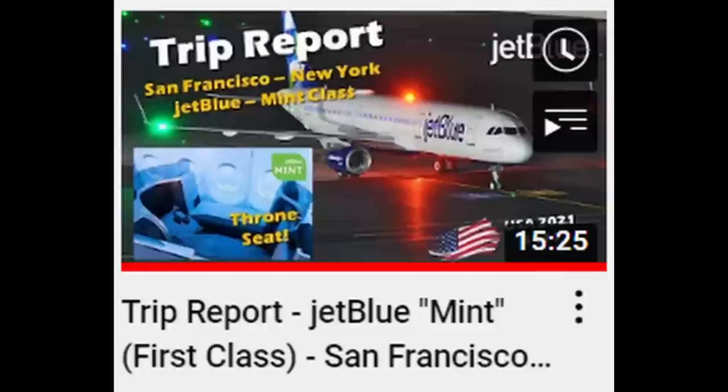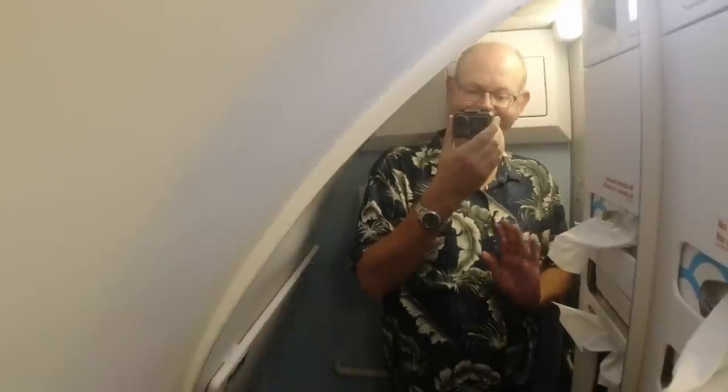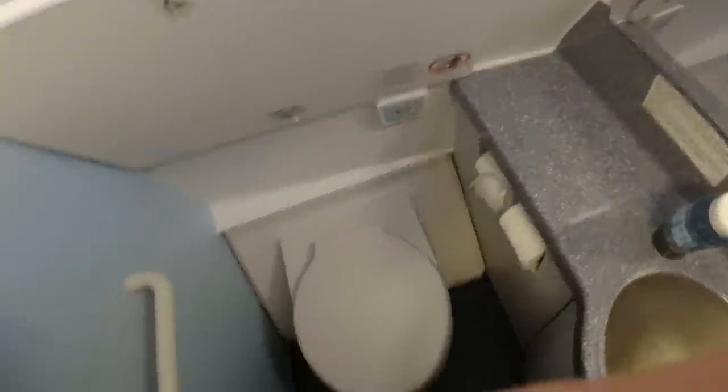After the meal I tried the seat in bed mode — a single button transition into the flat position. The foot cubby was long enough for me at six foot four, although it's more of a foot tunnel than a cubby so the width is restricted up to your thighs. Overall it's a really good flatbed for a narrow-body business class seat. A friend, Glasgow Flyer, flew Mint class overnight in the same seat from San Francisco to New York — check out his review for the overnight sleeping experience. The A321 toilets are as compact as ever though nice and clean.